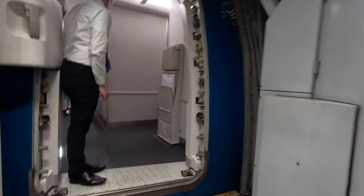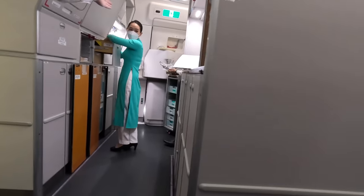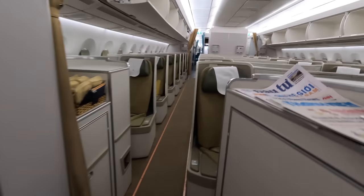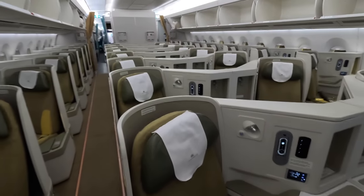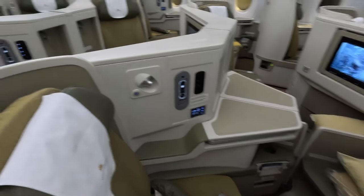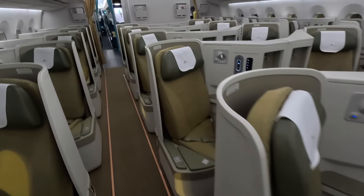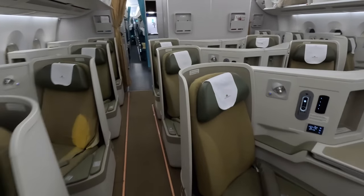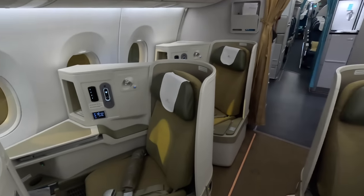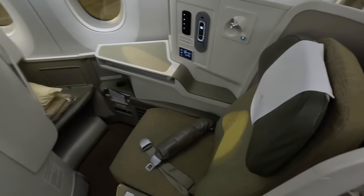The boarding process was very smooth and I was one of the first on board, which I was keen to do so I could film the cabin without showing too many faces of other passengers. There are two different cabin layouts in the A350, and this is the newer one, although both are in a 1-2-1 layout and seem equally as good. If you're travelling as a couple there are the middle seats, or if you've had enough of each other or travelling alone, the window seats are best — and they all have direct aisle access.